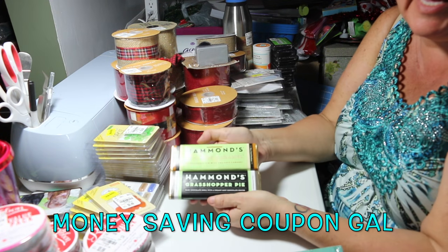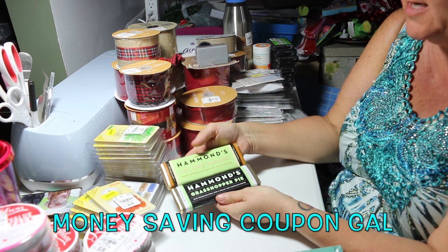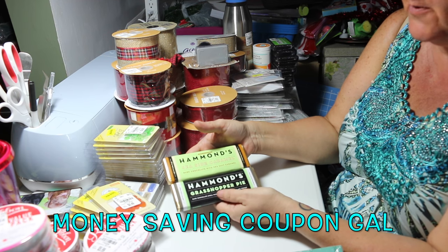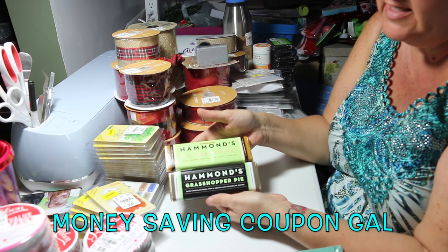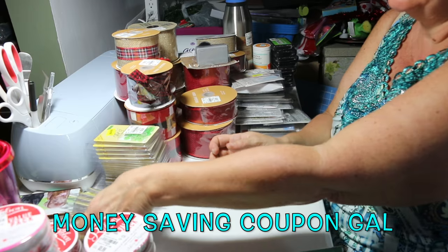The food was only half off, so these were normally $1.99 and were each a dollar. This is Hammond's seaside caramel dark chocolate with sea salt caramel — I think it'll be really good. And this is Hammond's grasshopper pie: dark chocolate shell with a creamy mint chocolate center. My husband likes mint candy so I got that one for him.